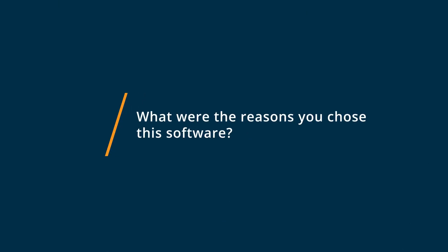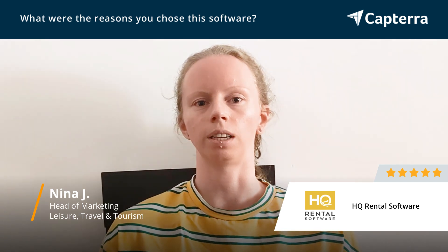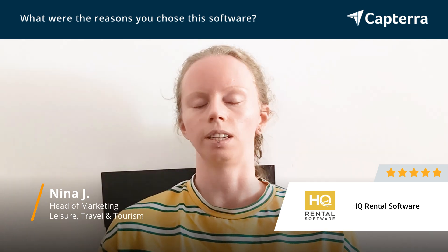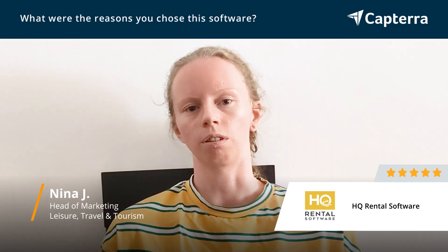I had a look around Google, I also asked around in my network, and I saw some great reviews of HQ Rentals. I had a meeting with them and overall, after seeing their demo and doing some research, I felt like it would be a great fit for our needs.